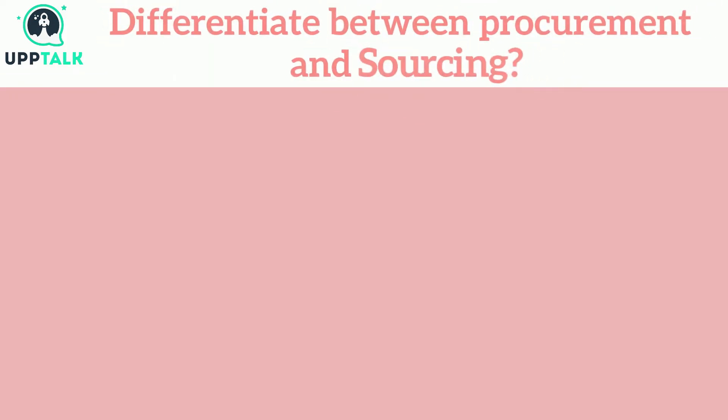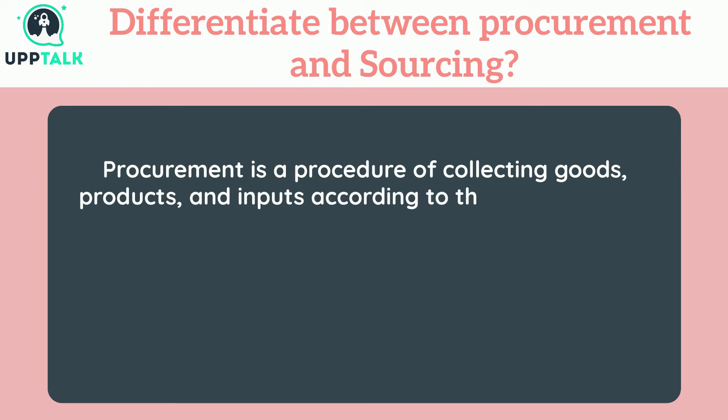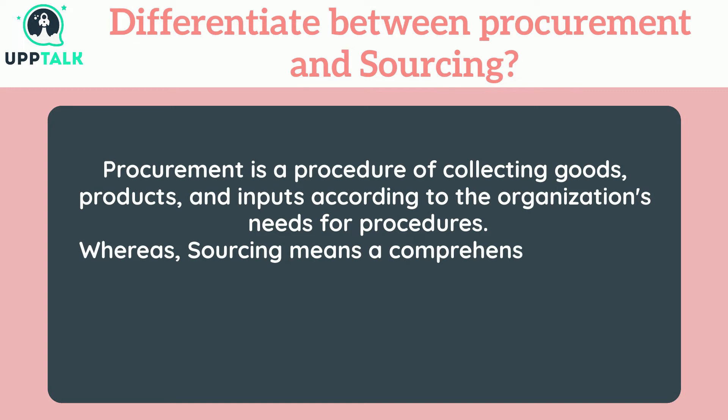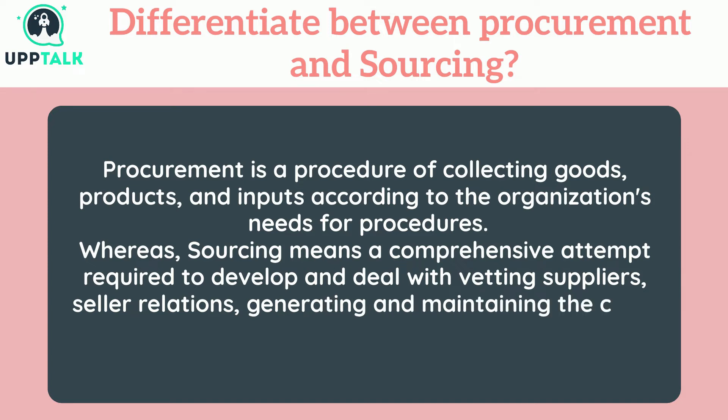Differentiate between procurement and sourcing. Procurement is a procedure of collecting goods, products, and inputs according to the organization's needs for procedures. Whereas sourcing means a comprehensive attempt required to develop and deal with vetting suppliers, seller relations, and generating and maintaining the chain of supplies.